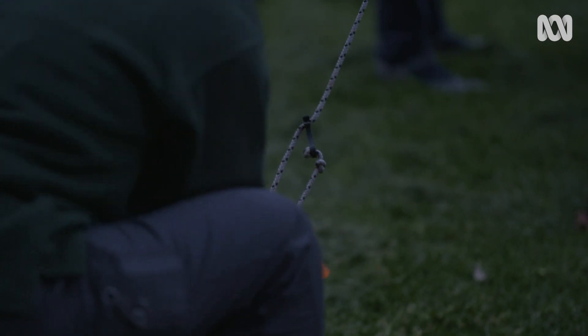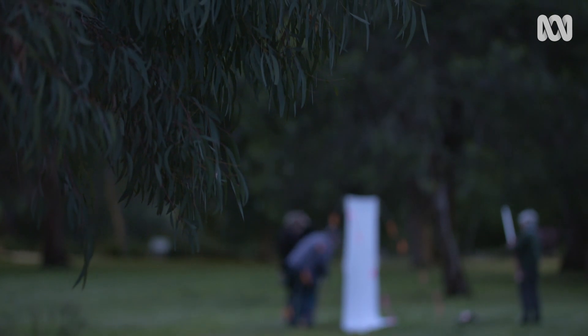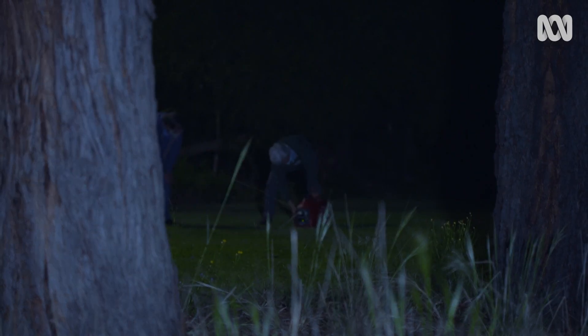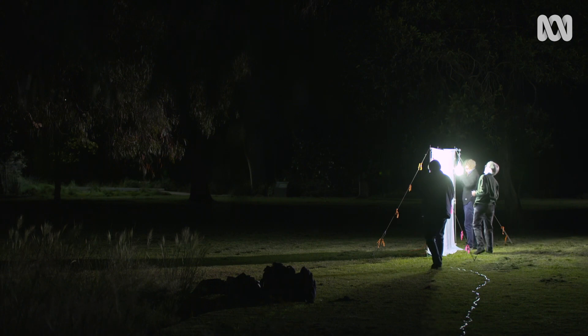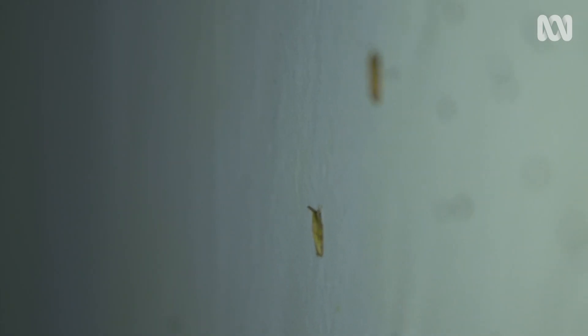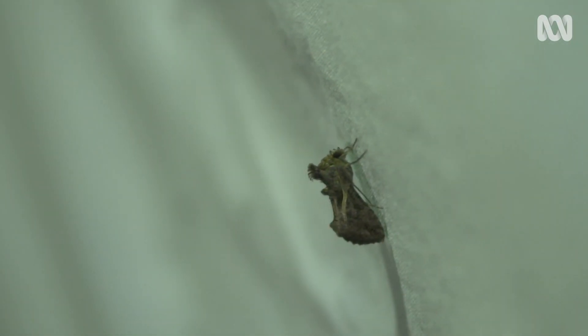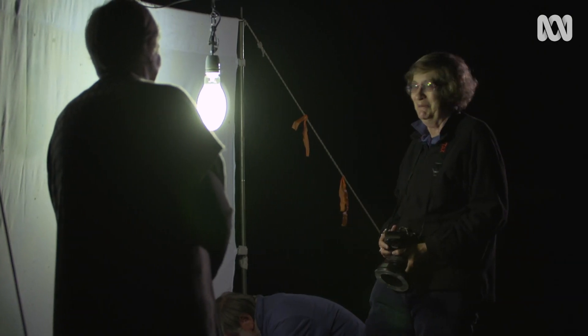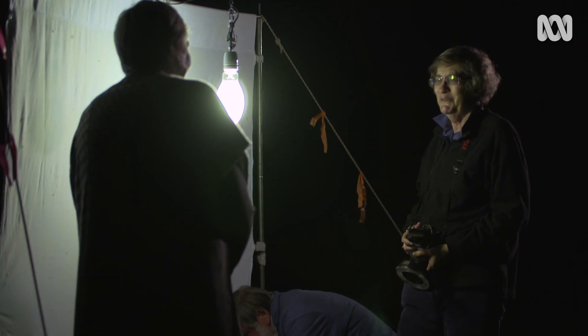Nighttime is when most moths get active, so I'm heading out with Peter, Cathy, and Marilyn to get a closer look at what's out and about in the park. We've got a white sheet and a pretty bright light — 250 watt — and the light is attracting all sorts of things, including small moths coming in, as this is fairly early in the night. Marilyn, what's this one? I can't tell you exactly, Jane, because it's not a moth I've ever seen before — and I've seen about 1,500 species of moths in Victoria.